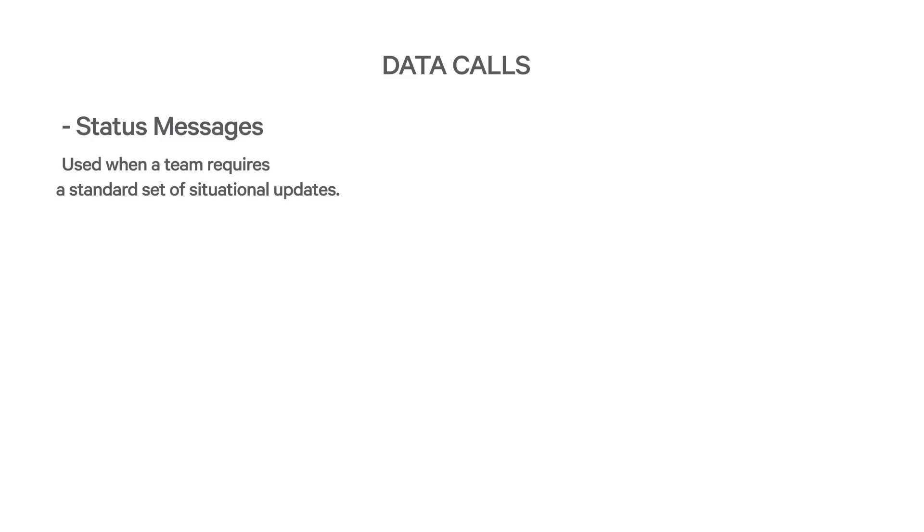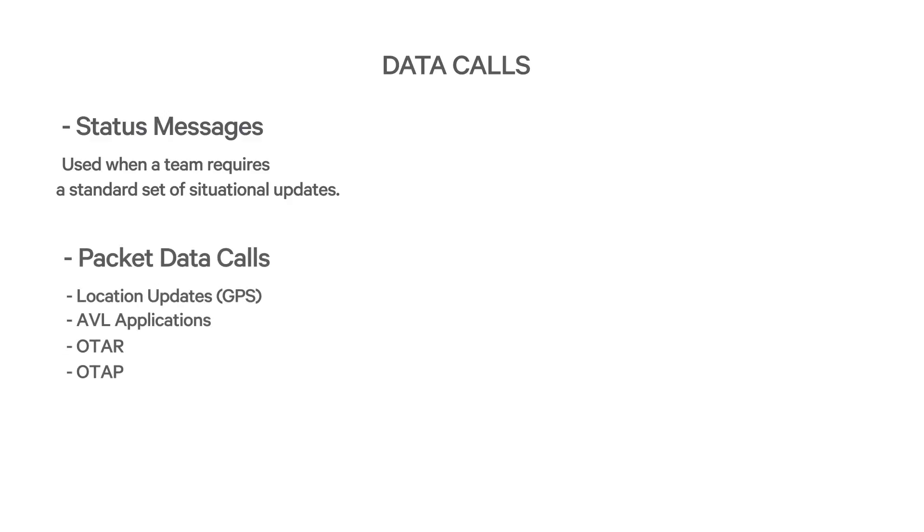P25 also supports packet data calls. Instead of the P25 radio channel carrying packets of digital voice, it can be used to carry packets of data from applications inside the radio or devices connected to the radio. A typical way of using this ability is IP packet data, where the P25 radio is given an IP address, just like a PC on a computer network. The dispatch or comm centre can then have IP connected data applications that can send and receive data to and from field units.